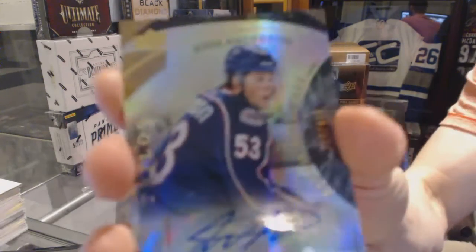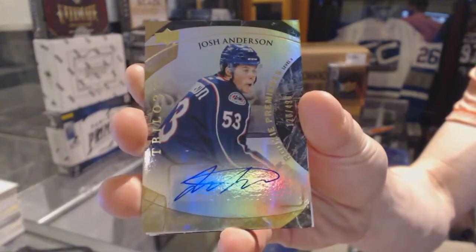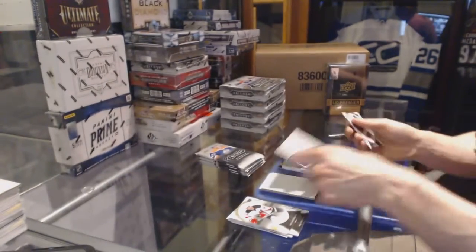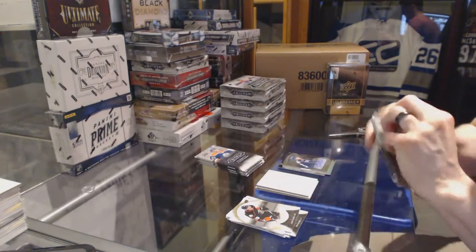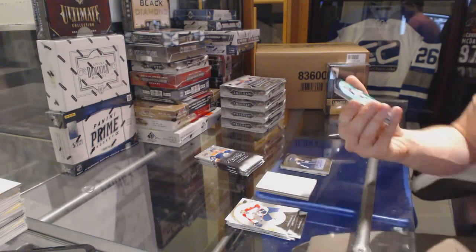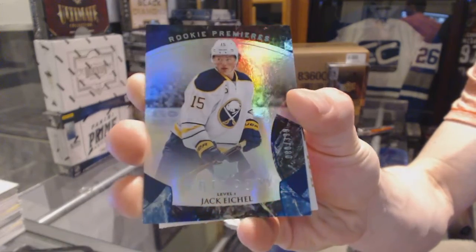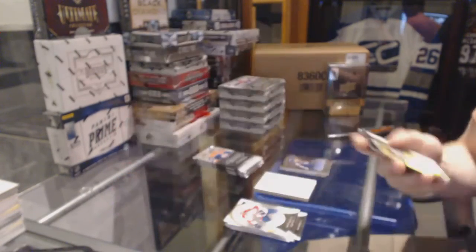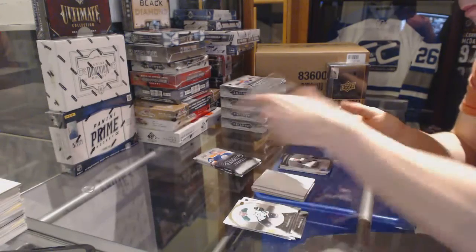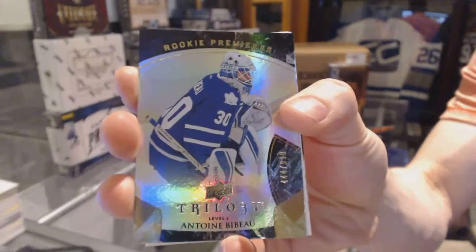Level two rookie autograph number 499 for the Columbus Blue Jackets, Josh Anderson. We've got a level one rainbow blue rookie number to $3.99 for the Buffalo Sabres, Jack Eichel. We've got a rookie to $9.99 for the Toronto Maple Leafs, Antoine Bebo.